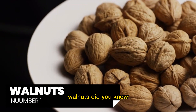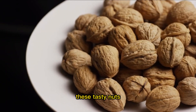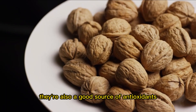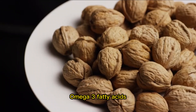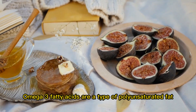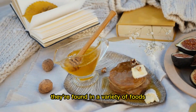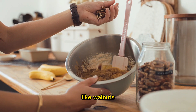Number 1: Walnuts. Did you know that including walnuts in your diet can be great for your liver? These tasty nuts are high in omega-3 fatty acids, which have been shown to have anti-inflammatory effects and can help to improve liver function. They're also a good source of antioxidants, which can help to reduce oxidative stress on the liver. Omega-3 fatty acids are a type of polyunsaturated fat that has been shown to have a number of health benefits, including the ability to reduce inflammation and improve cardiovascular health. They're found in a variety of foods, including fatty fish like salmon and mackerel, as well as in plant-based sources like walnuts and flax seeds.